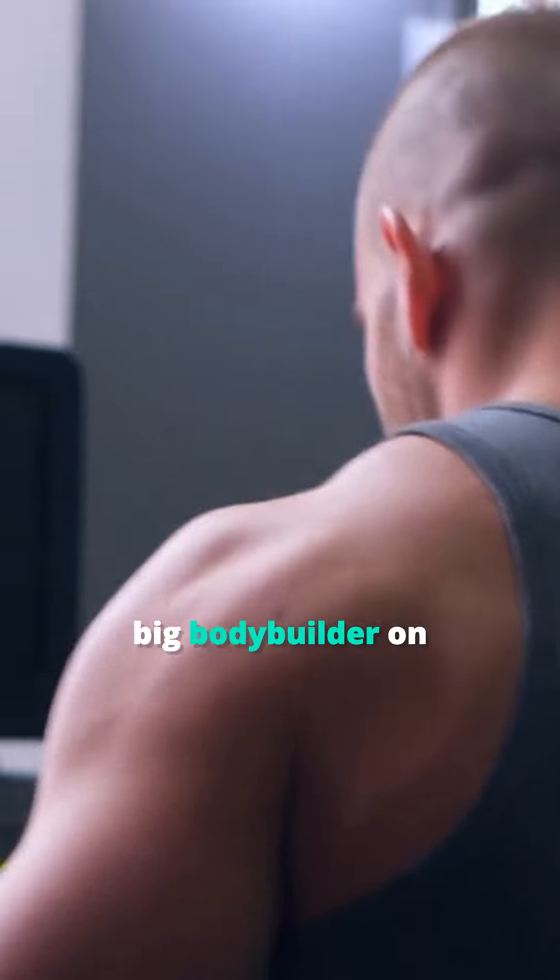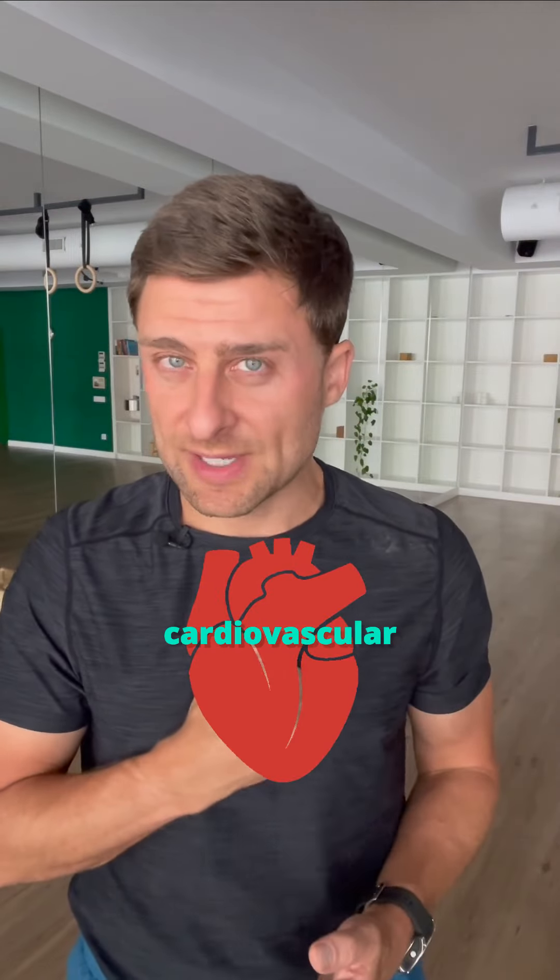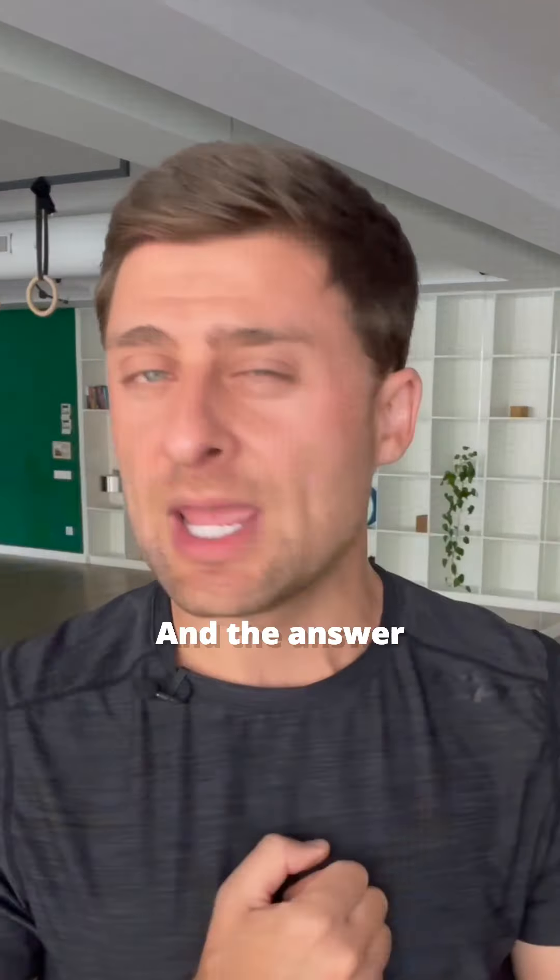Have you ever been to the gym and seen a big bodybuilder on a treadmill walking and wondered, wouldn't they get a better cardiovascular fitness effect from running? And the answer is maybe.